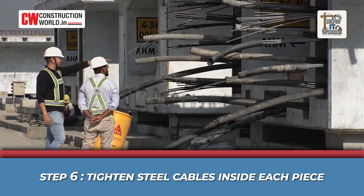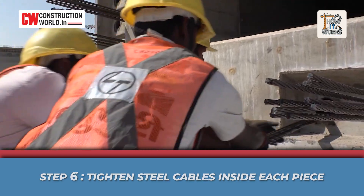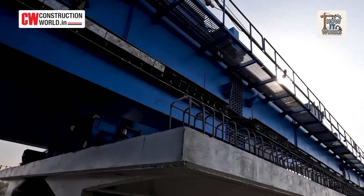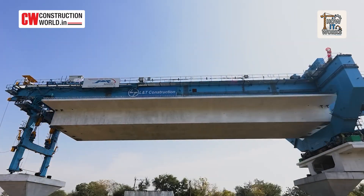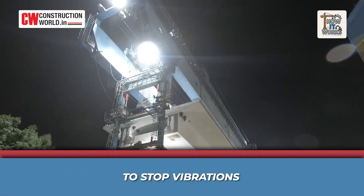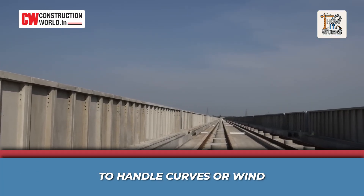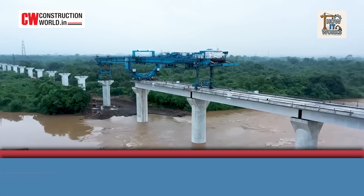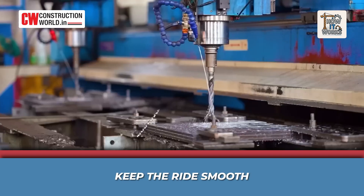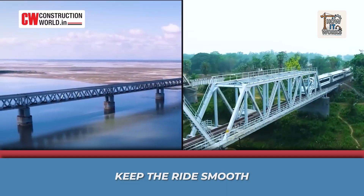Step 6: Tighten steel cables inside each piece — this gives the structure the strength it needs to handle high-speed trains. Each block weighs as much as 70 to 100 cars and has to fit with the next one perfectly, with barely a millimeter of error. Bullet train viaducts also need special design tricks: rubber pads placed under the tracks to stop vibrations, sidewalls added to reduce drag from curves or wind, and columns designed to flex slightly to stay stable during earthquakes. Even tiny bumps or bends are avoided — everything is measured and aligned with super high precision.